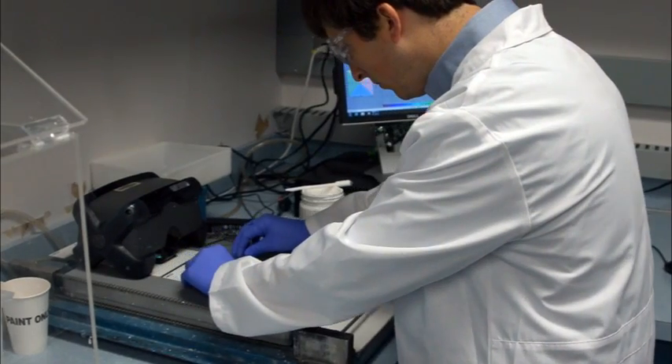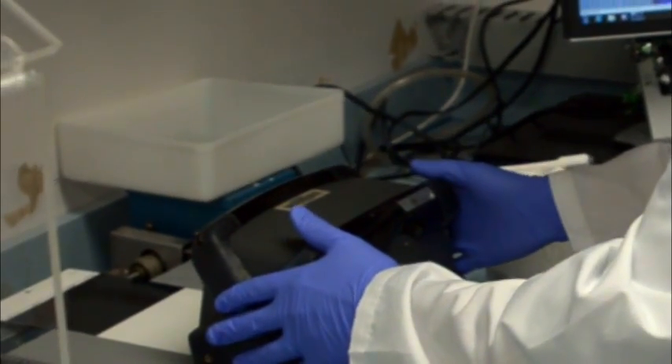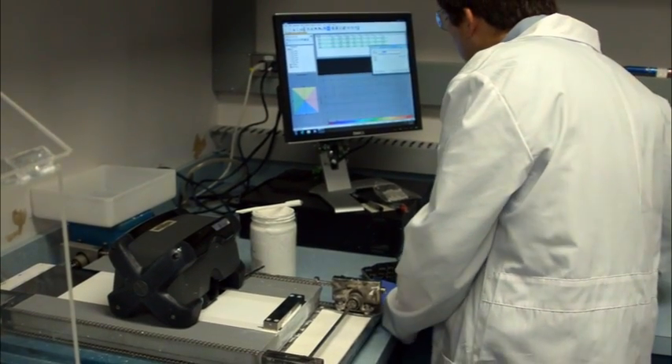Improvements to our titanium dioxide manufacturing processes, including the implementation of state-of-the-art process control technologies, will enable us to exhibit a level of control that will ensure quality consistency.